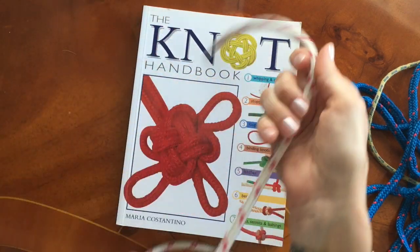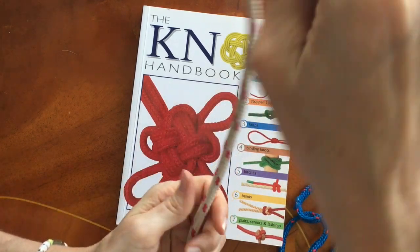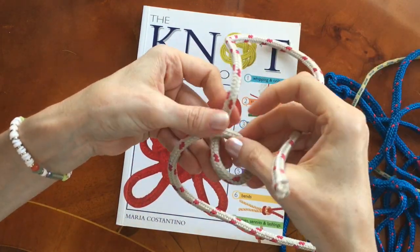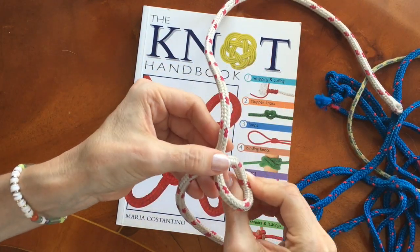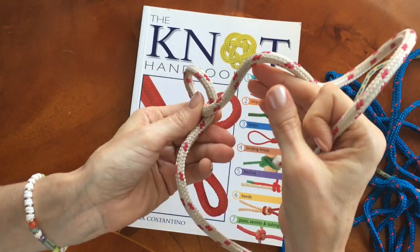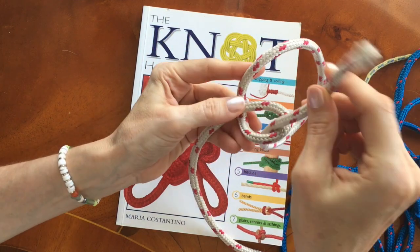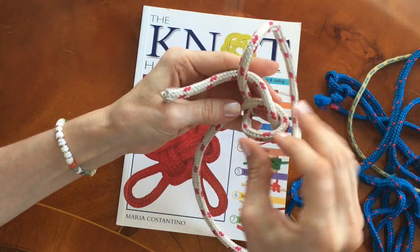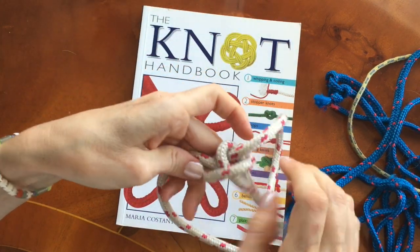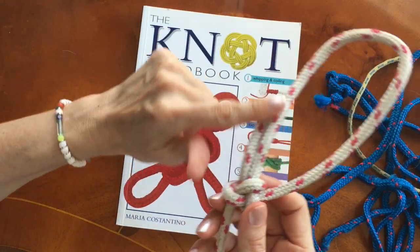To tie it, take the working end — the long end is back here — so take a good length of the working end and make a loop. Depending on which side you want the end to lay, that determines which side you put your loop. The working end will come up like a rabbit out of its hole, go around the end that forms the loop, and back down into the hole. Then you pull your bowline tight, and there we have a nice tight bowline with the end laying towards the loop.